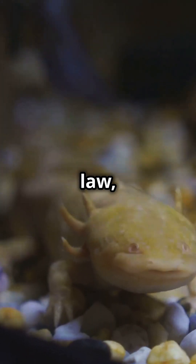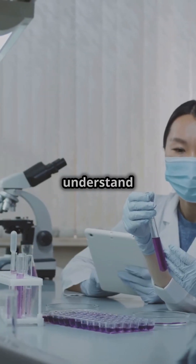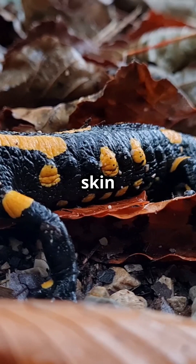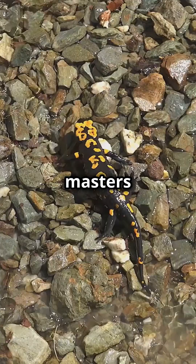Protected by Japanese law, these salamanders are living fossils that help scientists understand the past. Their unique adaptations, like their slippery skin and secretive nocturnal habits, make them masters of survival.